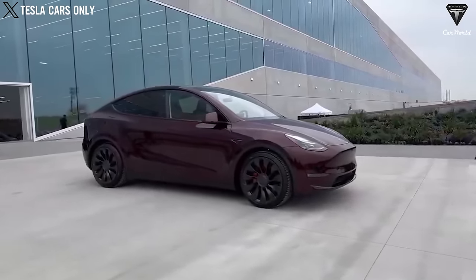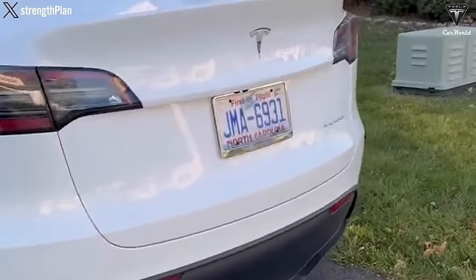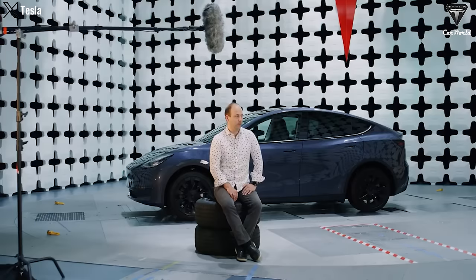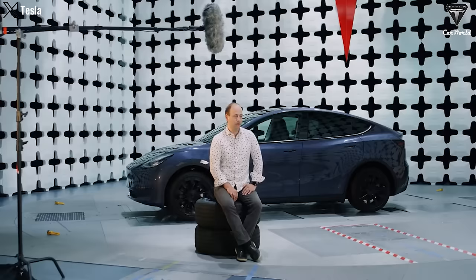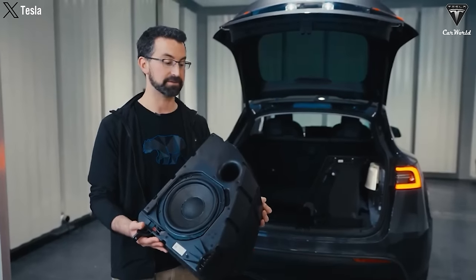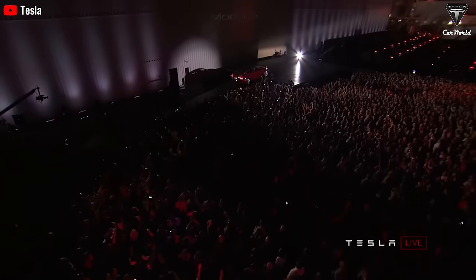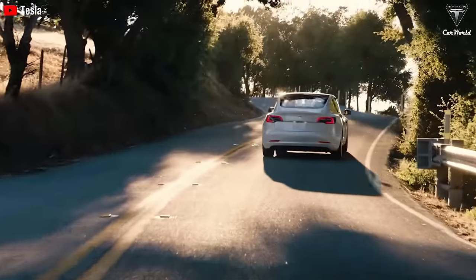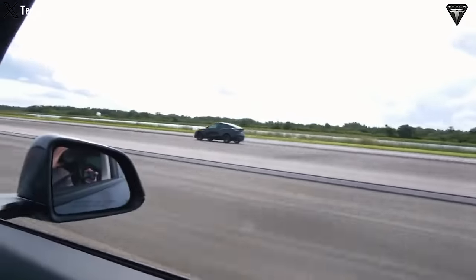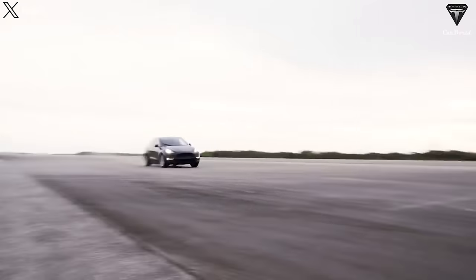Tesla has not specified which 7 speakers remain in the modified audio setup of the Model Y RWD. Despite potential concerns about falling below previous standards, high-quality surround sound is expected to be present. With this change recently added to the website, it may take some time before the first deliveries of the Model Y with the updated audio system occur, allowing for comprehensive evaluations of the new sound quality. Interestingly, the removal of certain components could contribute to increased performance in the standard Model Y variant due to its lighter weight. This coincides with Tesla's revision of estimated range for all EV variants after more rigorous EPA real-world driving tests, providing a more accurate assessment of efficiency under higher speeds and challenging conditions.